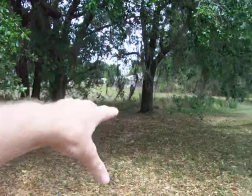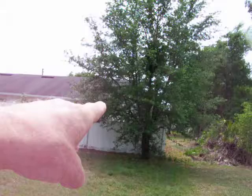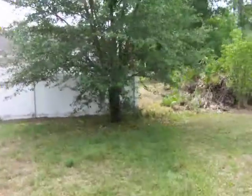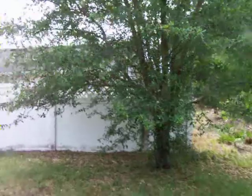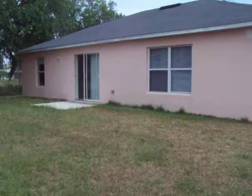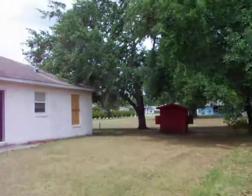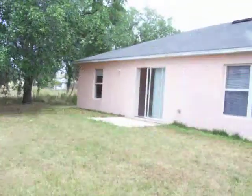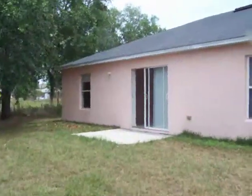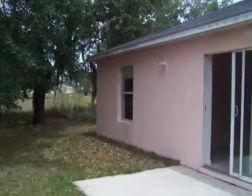It'd be nice to put some chairs underneath these shade trees — a little man cave area out here. Let me go to this tree and give you a look from a different angle. This is a good-sized lot. Quiet neighborhood, next-door neighbor very well kept.